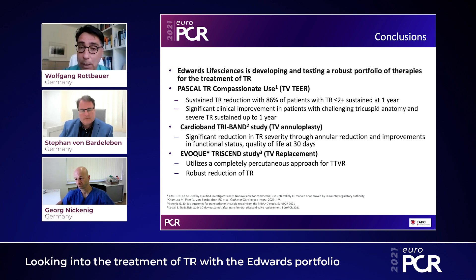Thank you again to Professor Bardeleben and Professor Nickenick for guiding us through these new technologies, and thank you to Edwards for putting together this session and developing these new technologies for percutaneous tricuspid valve repair. Thanks and have a successful EuroPCR 2021.